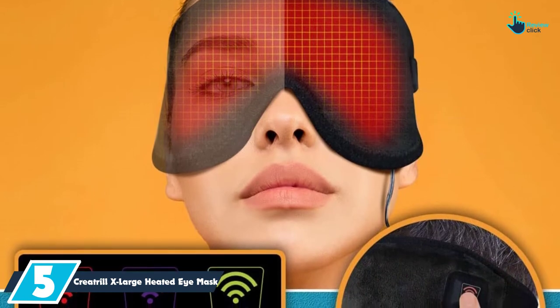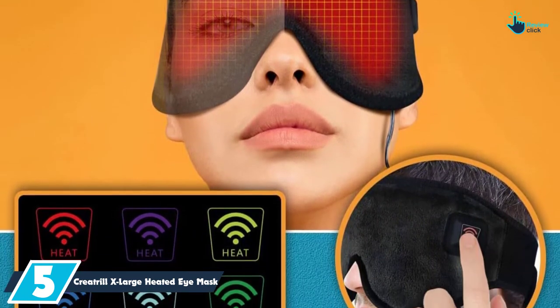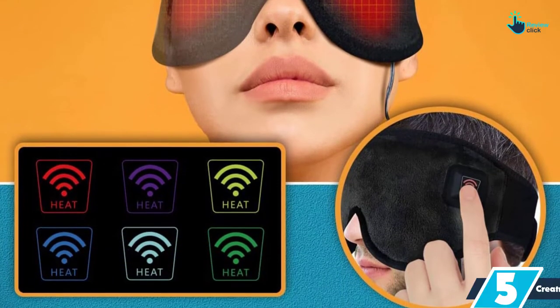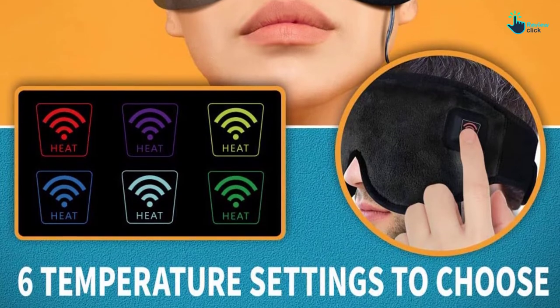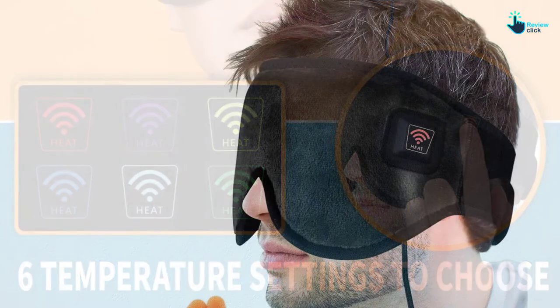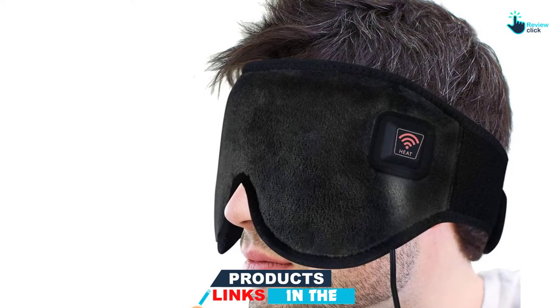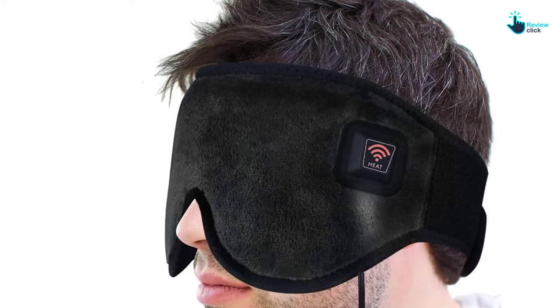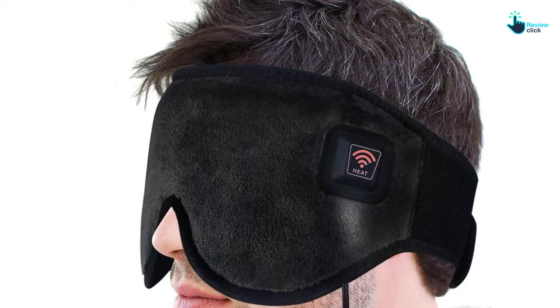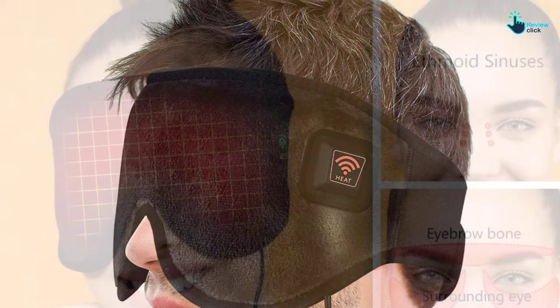The high quality eye mask has been designed from a premium black micro plush, hence offers a great feel on the eye area. Because of this, the unit will greatly enhance blood circulation and relieve eye stress. It has up to 3 temperature settings to choose from, and fast heating elements. It also features a broader heating coverage design, which covers a wide area for effective face massage.